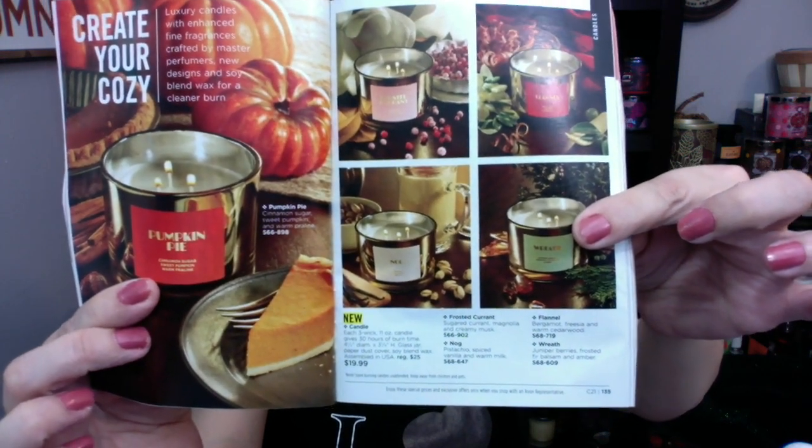There's so much good stuff in Avon. Even as a rep, I sometimes go 'wow.' I actually went through the entire catalog last night and there were about five things I was like, 'I didn't even know Avon had that!' They do have new candles — I need to review the nog one for you guys. I also ordered my mother-in-law pumpkin pie for her birthday in October — she'll be over the top excited. We also have Flannel Wreath and Frosted Current. They're in a gorgeous gold jar.